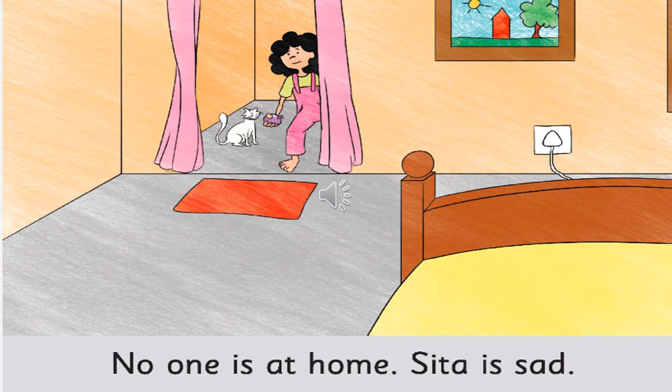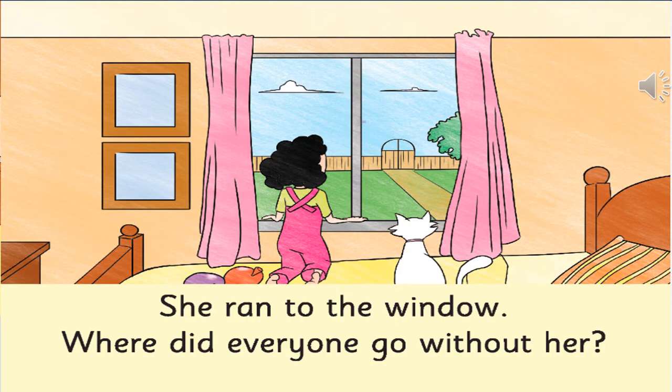Can you see what the girl has in her hand? You can see a purple colour water balloon. Now, what does she see from the window? She sees that nobody is around — she is all alone.